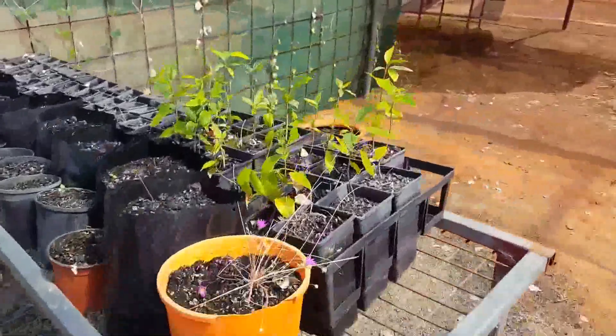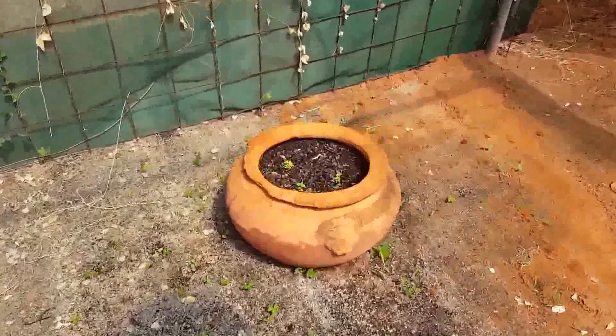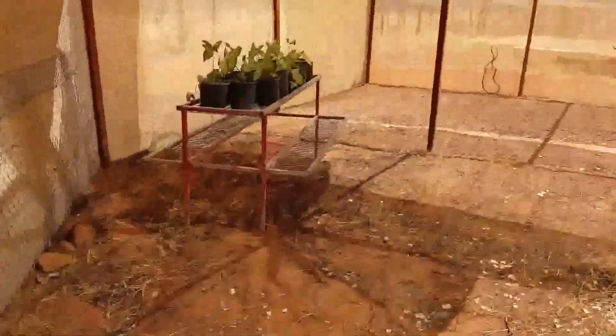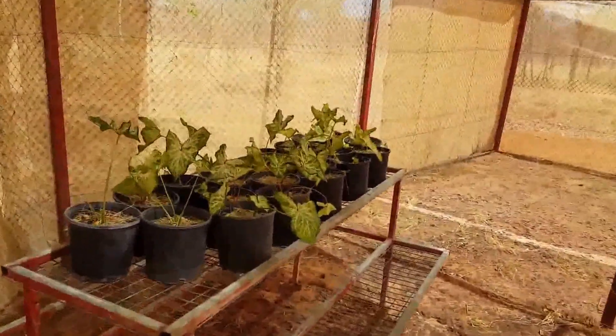Here's some African mahogany trees, and over there we've got some peppermint. Over here are some indoor plants that Eden hopes to sell at the markets.